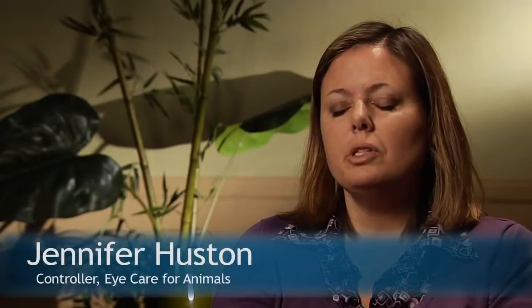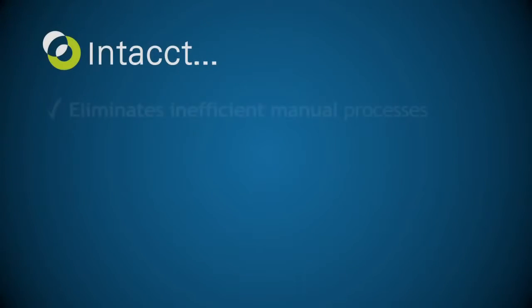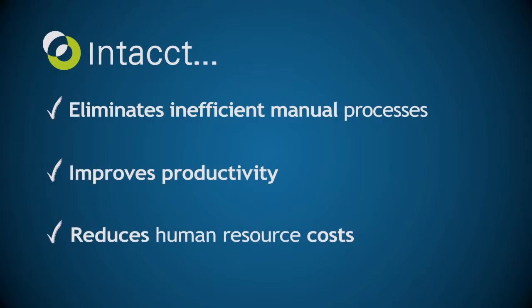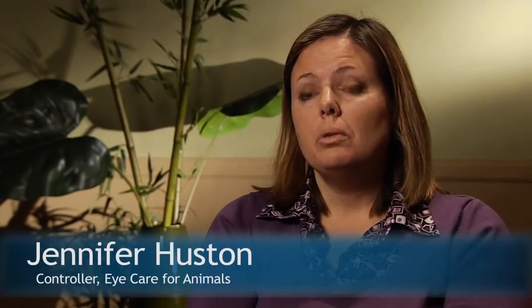Since we got Intacct and have been able to use allocations versus having to go in and enter everything with QuickBooks, it has saved us probably a couple days worth of work, mainly my time. For cost savings that's quite substantial, as well as just the time itself. Using Intacct, we have been able to keep our accounting department static.